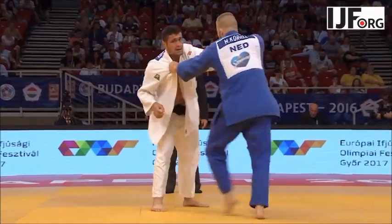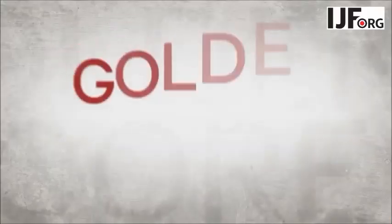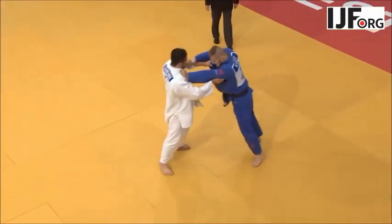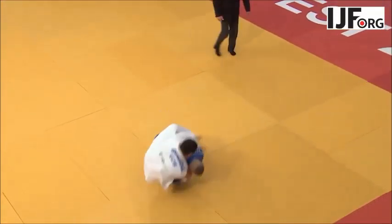If all is equal at the end of the contest, a period of golden score will begin. In golden score, play continues until a Wazari or Ippon is scored.